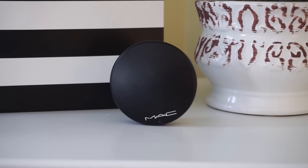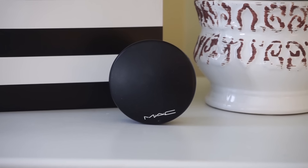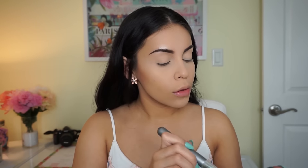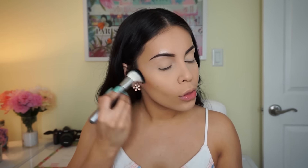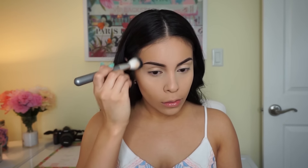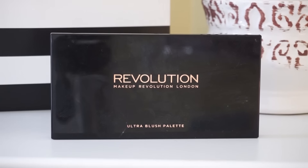To bronze and contour very naturally I'm using the MAC Mineralized Skin Finish in shade Medium Deep. It's a really dark powder but I love the MAC Mineralized Skin Finishes — they are just beautiful, like butter, and go on so smooth. I'm giving myself a really natural contour because today I'm doing a very natural makeup look. If I do something more intense I'll do a really dramatic contour, but today I'm just keeping it simple and bronzing my skin.